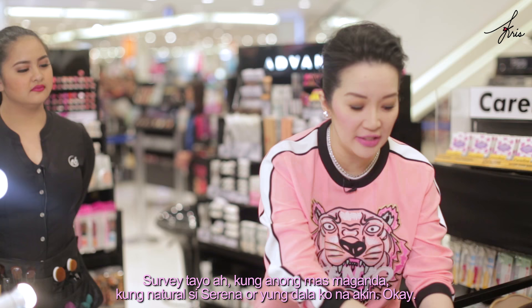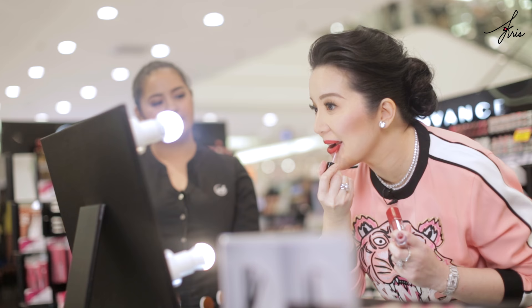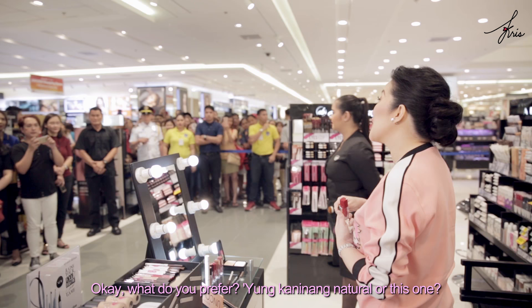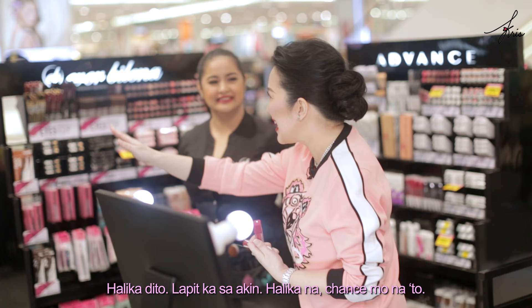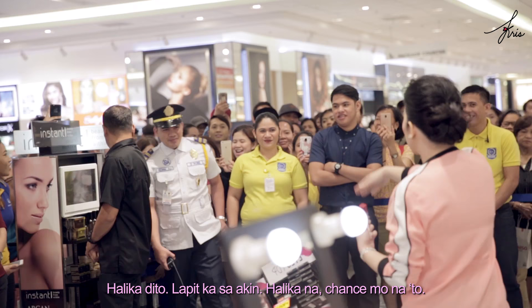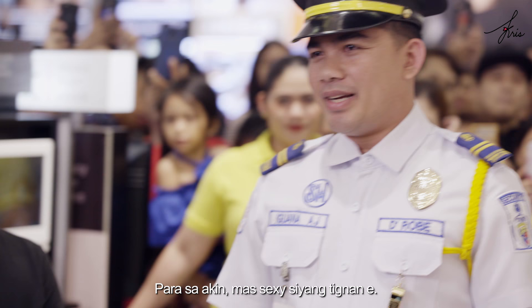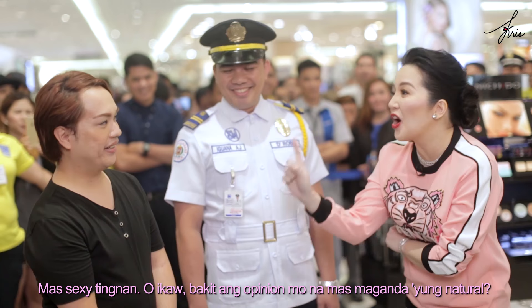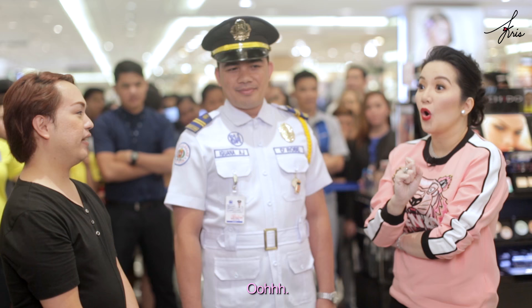Let's do a survey — which looks better: the natural look with Serena, or this one? What do you prefer, the natural or this one? Natural. And Albert Martin — why do you prefer the red? Because it's more sexy! And you, what's your opinion? I prefer the bold enhancement.